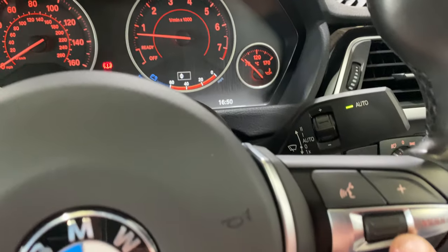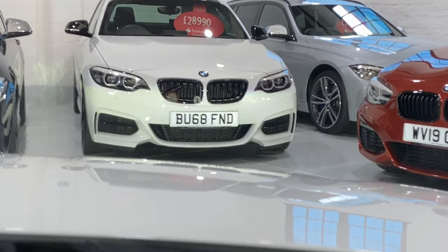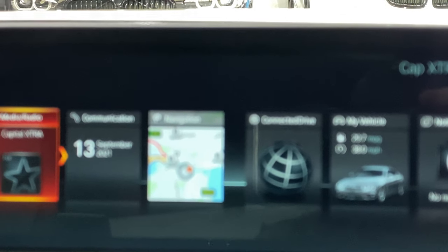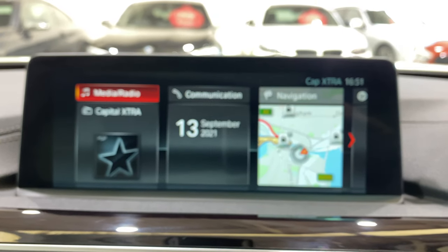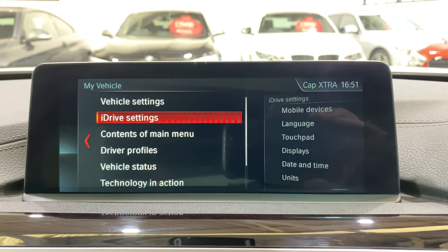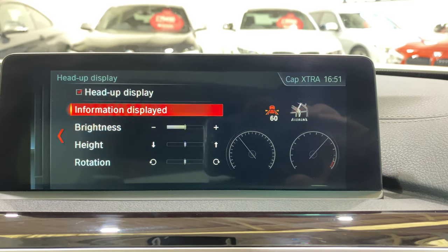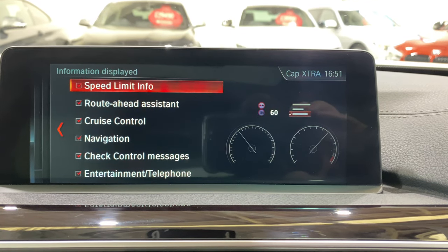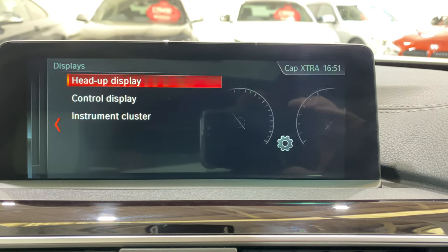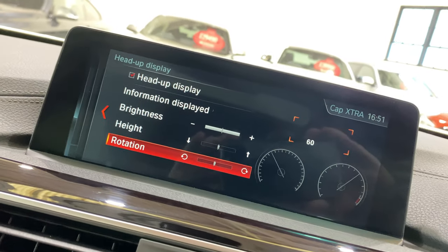I'm going to show you what these buttons do. So we have heads up display. Going into My Vehicle, then Settings, down to Displays, Heads Up Display — this is where it shows you what information you've chosen to have displayed. You can also adjust the brightness, the height of the display, and the rotation — you can adjust the tilt as well.